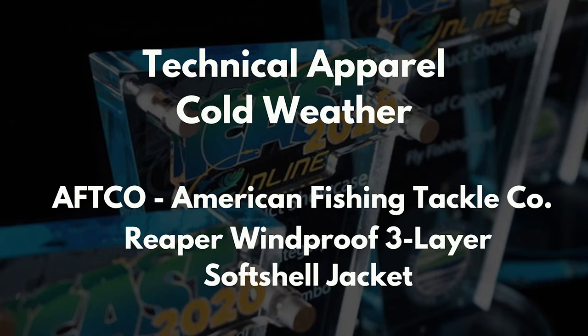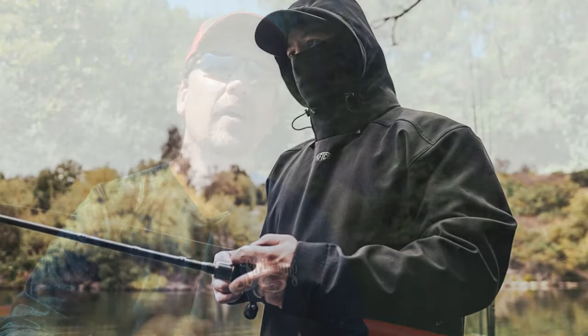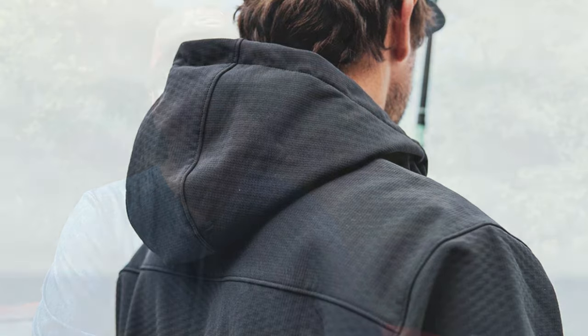My first pick is the Aftco Reaper Windproof three-layer pullover or shell. The Aftco Reaper hoodie has been extremely popular, priced at that $69 mark. Well this year they won best of show for creating a windproof shell, and that is a big deal. As we're coming into the fall season there are some days where it can get really cold, and windproof clothing makes a huge difference. It is coming out later this fall — not available as of today, but it should be hitting stores pretty quickly.